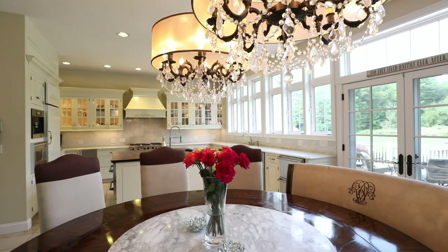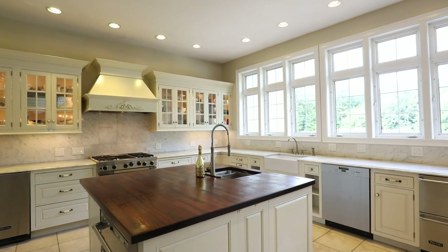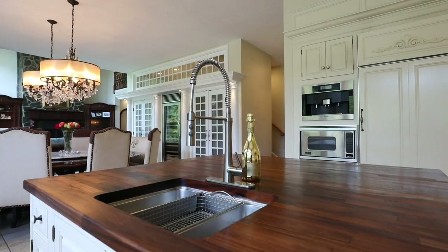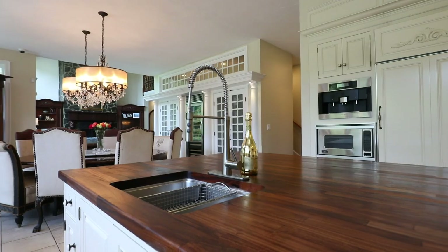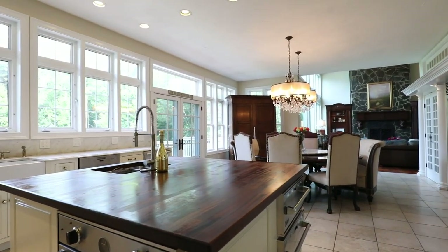Part of the renovations mentioned include a complete Tuscan remodel of the kitchen, with a teak butcher block island, Carrera marble countertops, two pantries with shelving, a six-burner Viking stove amid other high-end appliances, and a built-in Miele espresso maker.